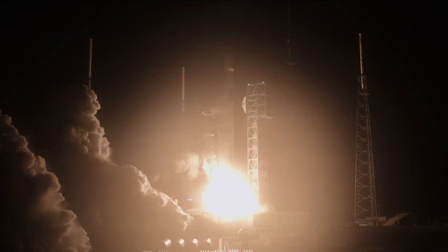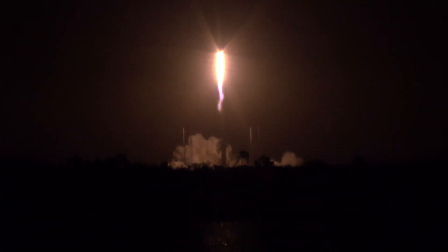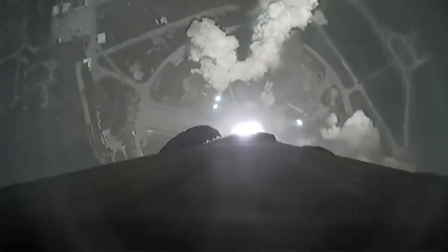Ford Power Engines and liftoff of the Falcon 9 and PACE. You've successfully launched the newest ocean and atmospheric satellite, PACE.